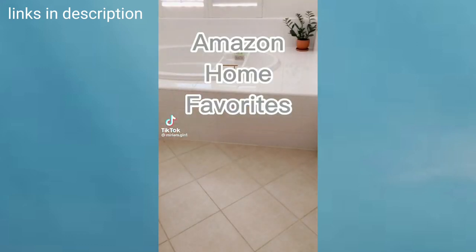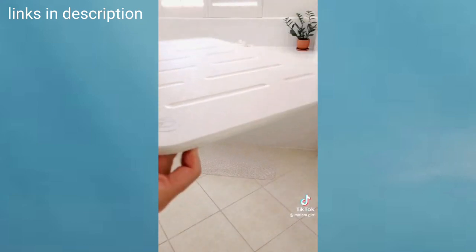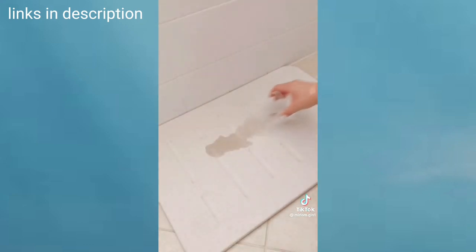If you're sick of wet and mildewy bath mats that you always have to wash, you need to try this stone bath mat. We've had ours for about two months now and I absolutely love it, because sometimes my regular fabric bath mats are still wet the next day. Gross. I'm pouring half a cup of water just to show you how fast this thing dries.